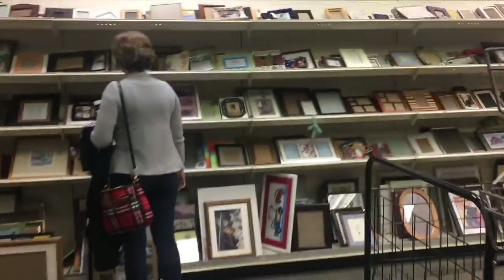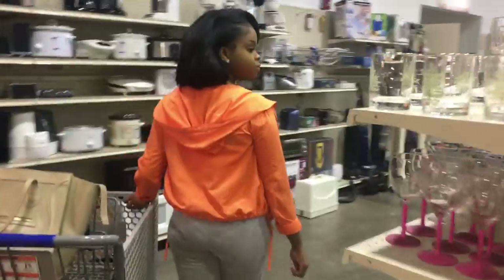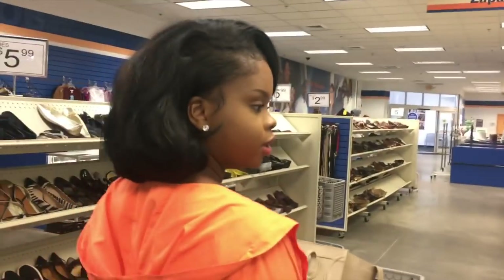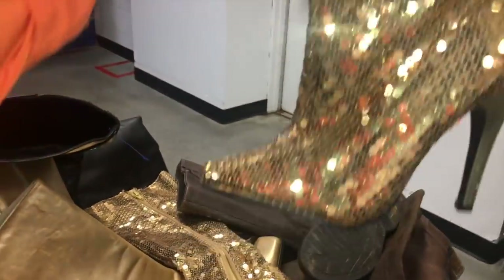My second tip when thrifting is to leave yourself some time. I wouldn't go thrifting looking for a particular item. Just give yourself maybe a couple of hours to lounge around, chill, feel the vibe. Don't go in there looking for something specific because most likely you won't find it. When you're thrifting, you want to find treasures, you want to find gems. Go in with some time on your hands and definitely map out your path.